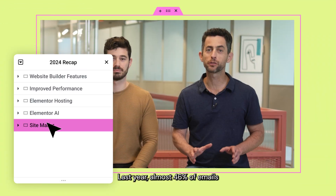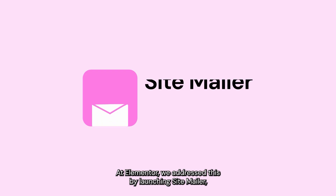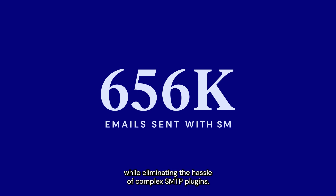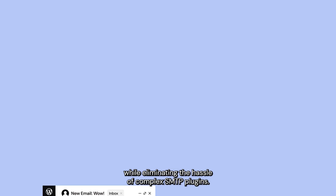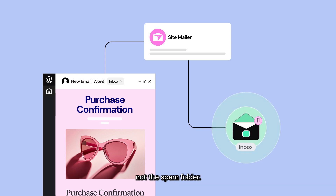Last year, almost 46% of emails ended up in spam. At Elementor, we addressed this by launching SiteMailer, a solution that improves WordPress email deliverability while eliminating the hassle of complex SMTP plugins. Just a few clicks and your site emails will land in the inbox, not the spam folder.